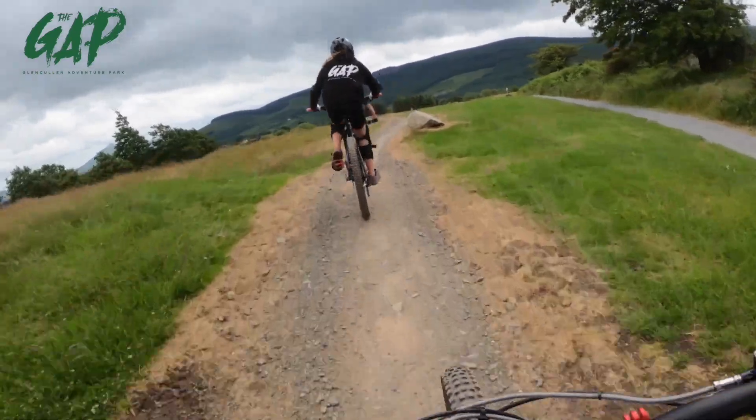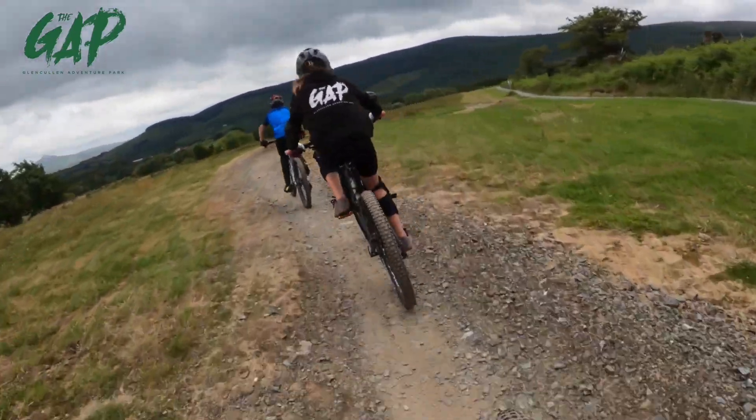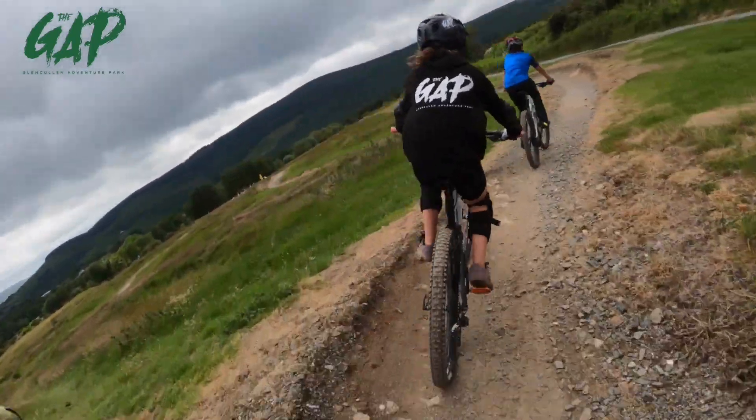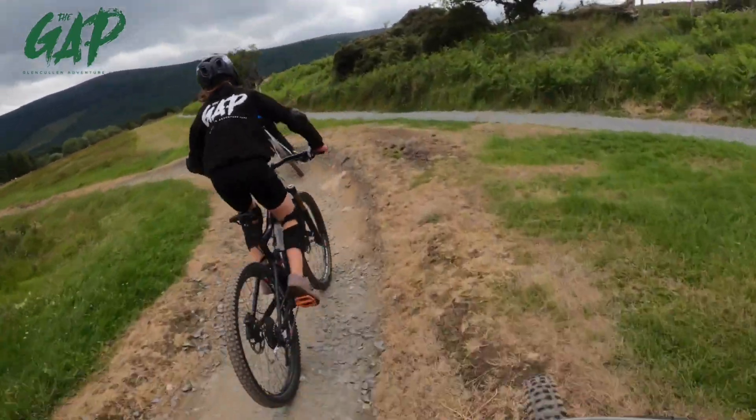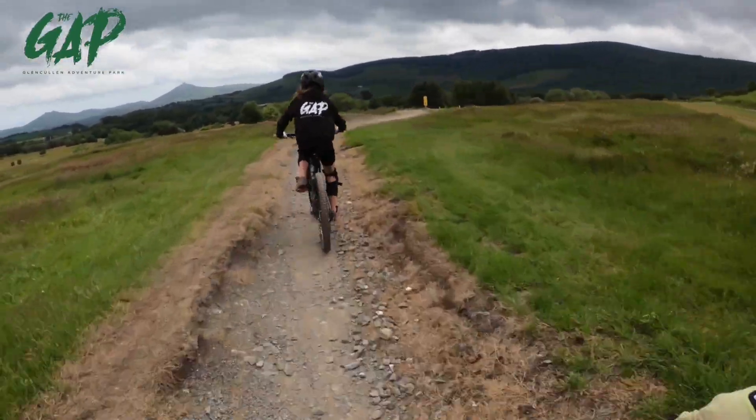Very windy today so we're cycling into a headwind here, hopefully you can still hear me. Nice day over the Gap — view of Wicklow out there, all the Sugar Loaves.